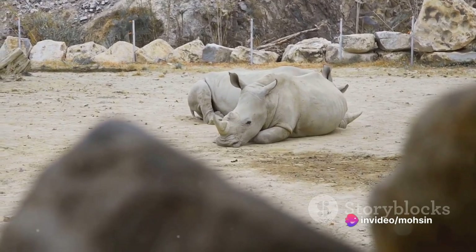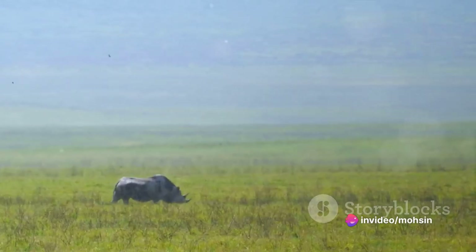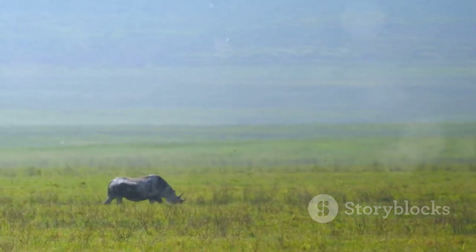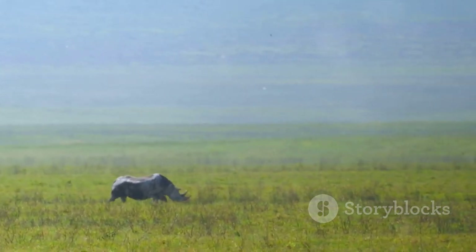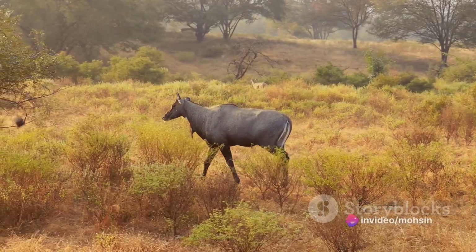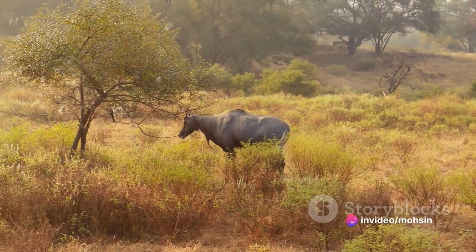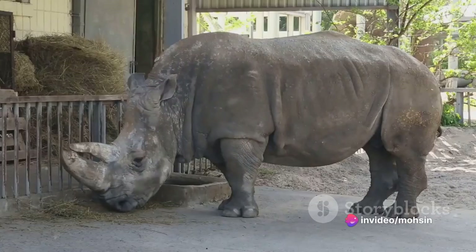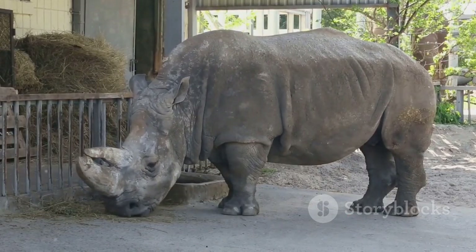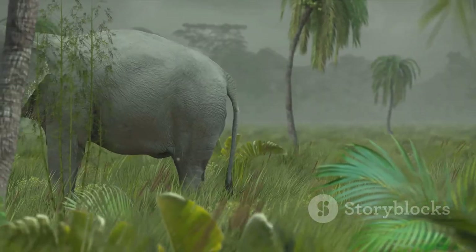Sumatran Rhino: The Sumatran rhino once ranged from India to the island of Borneo, but today this species is threatened with extinction and isolated in forests. The Sumatran rhino weighs about 1 ton and is the smallest rhino species in the world, known for its prehistoric appearance and hair covering its entire body.